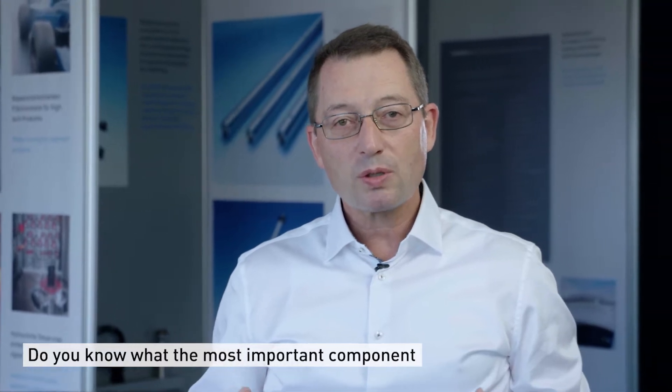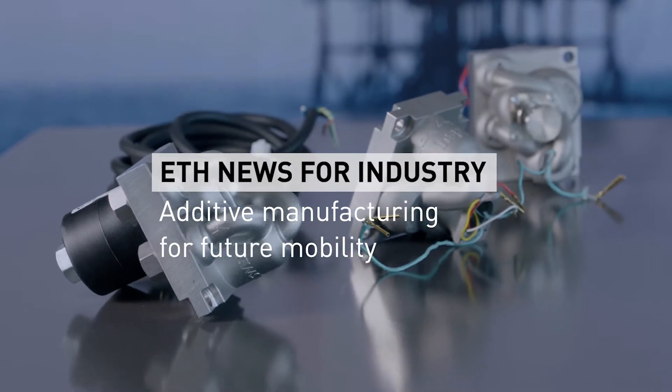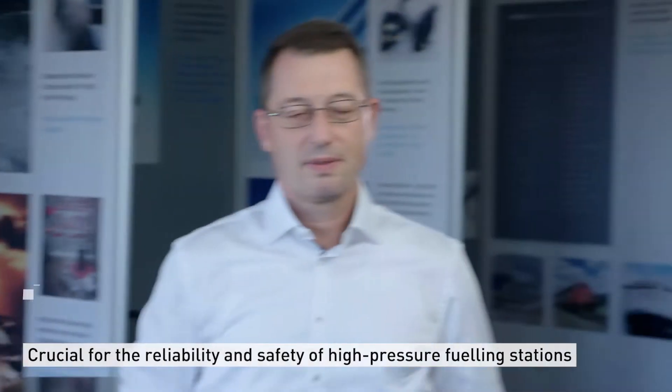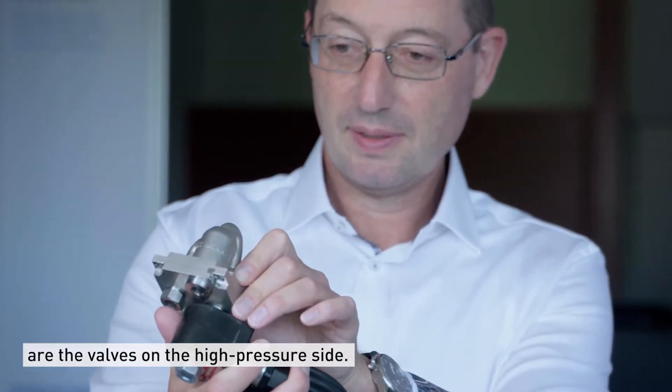Do you know what is the most important component in a hydrogen fueling station? Crucial for the reliability and safety of high-pressure fueling stations are the valves on the high-pressure side.